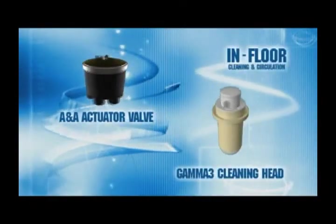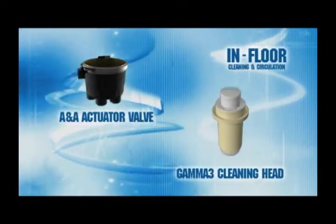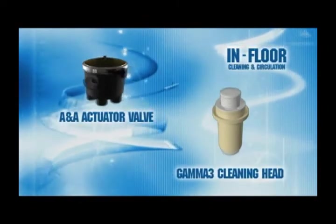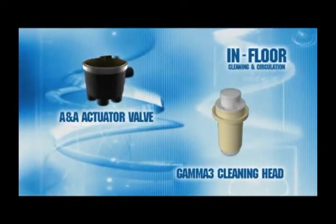The ANA patented in-floor cleaning and circulation system relies on two key components: the water-actuated T-valve and the Gamma 3 cleaning heads. The system incorporates a series of cleaning heads strategically located by ANA design engineers for each individual pool. Unlike many systems on the market, ANA's in-floor cleaning system is capable of cleaning the steps, benches, and spa areas of your pool.